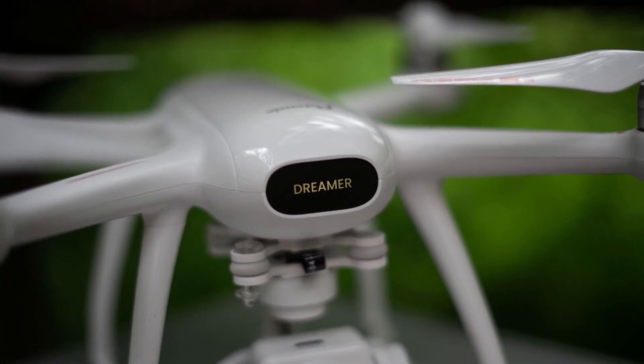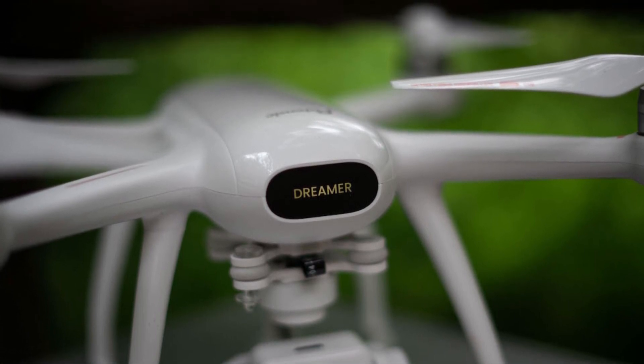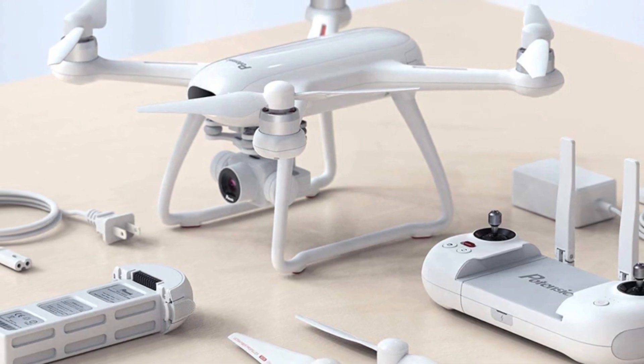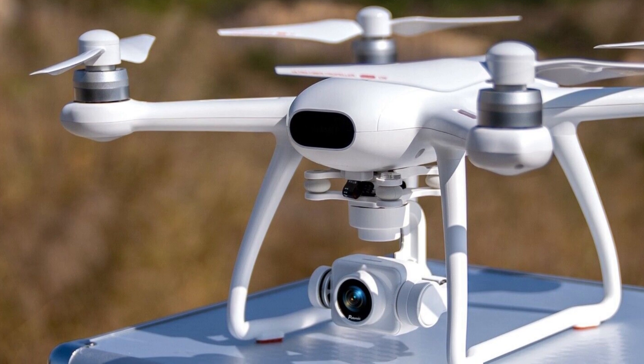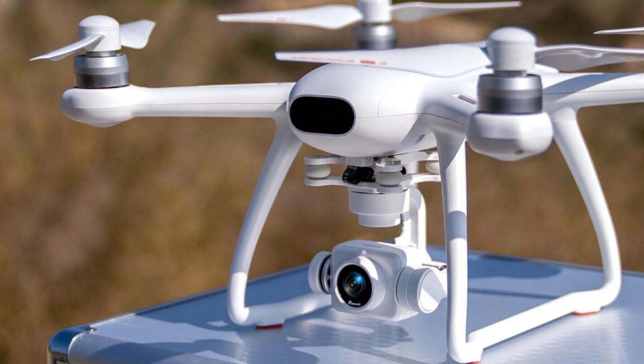Some intelligent flight modes are also available, such as the automatic return to base, the follow me mode, and it is also possible to trace a flight path on the app that will be traveled by the drone. Its selling price is €470.